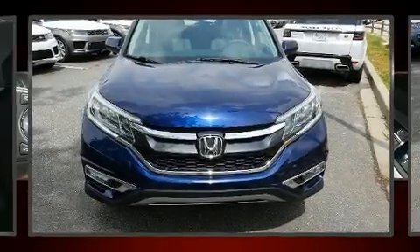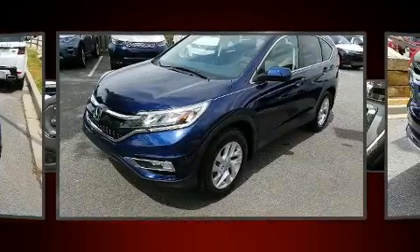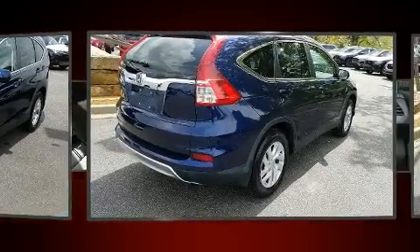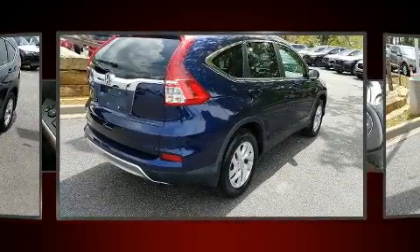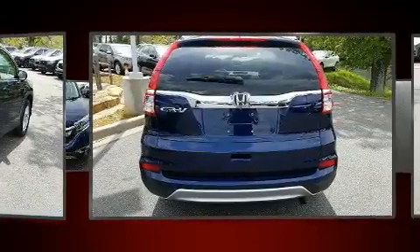Load your family into the 2016 Honda CR-V with less than 30,000 miles on the odometer. This four-door sport utility vehicle prioritizes comfort, safety, and convenience. Smooth gear shifts are achieved thanks to the 2.4-liter four-cylinder engine, providing a spirited yet composed ride.